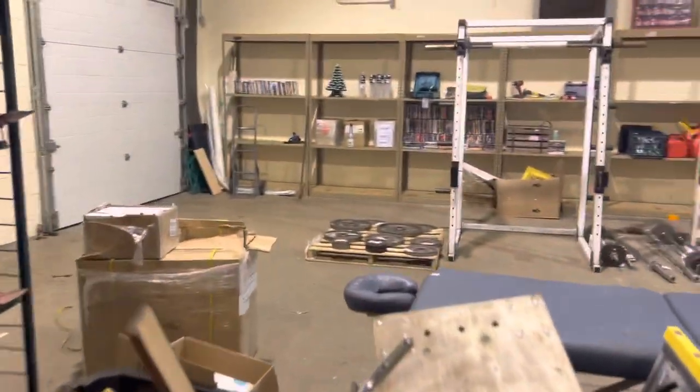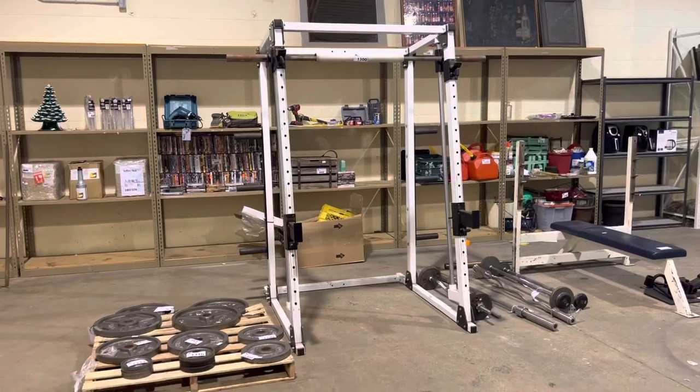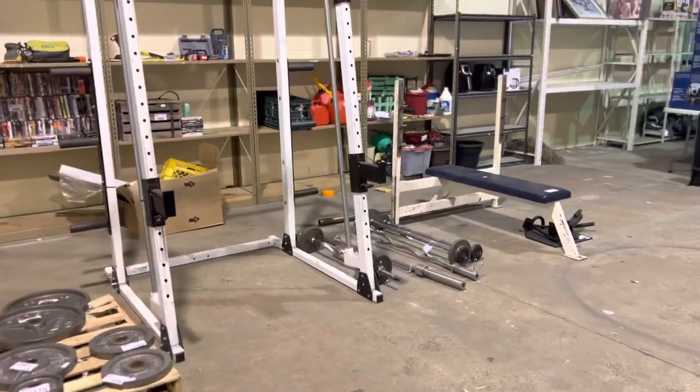We've got a little bit of fitness equipment and lots of small appliances as well. We have the big Smith cage, bench press, lots of weights.